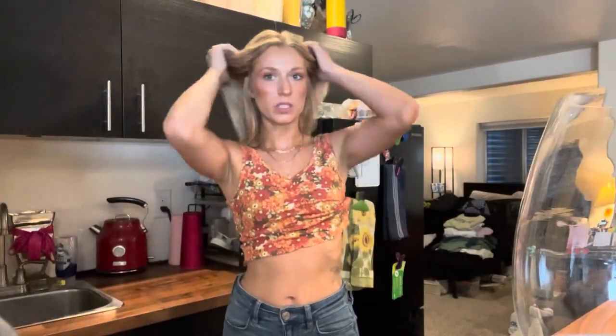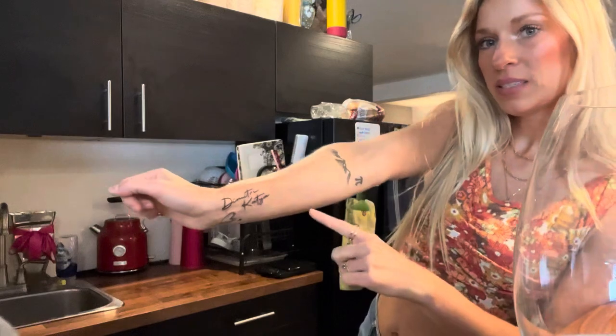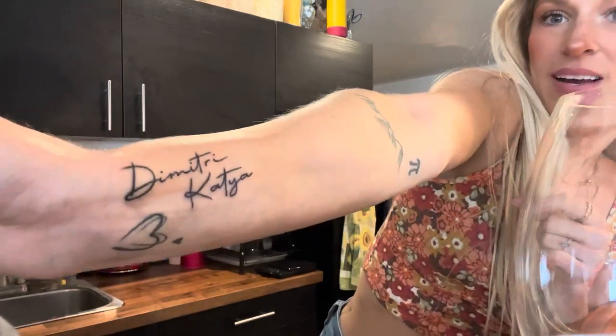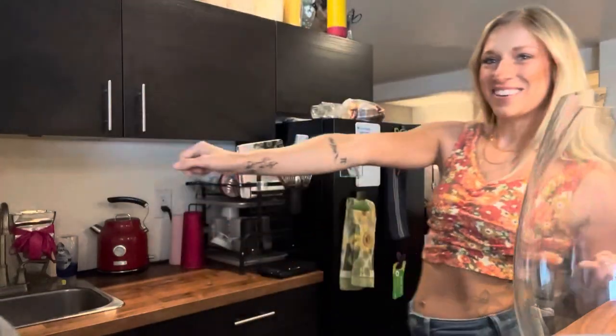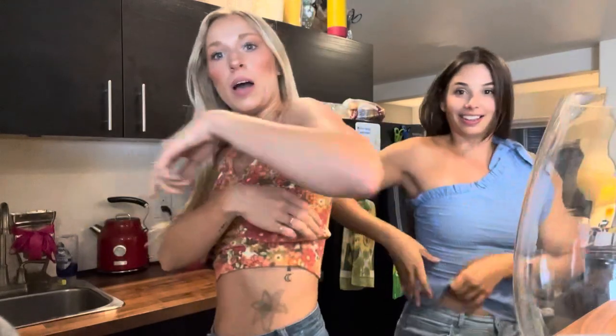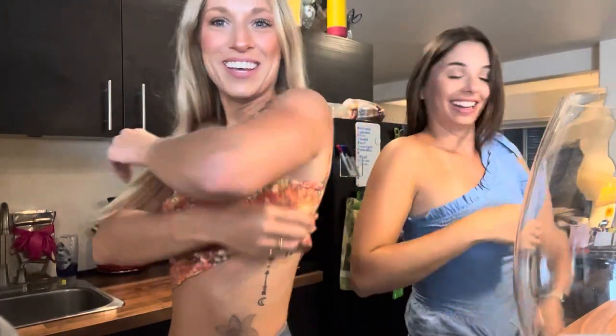We just got home, so I thought I would show you guys our tattoos. I got this one which is my kids' names - Dimitri and Katya - I'm obsessed, it's so cute. And then my bestie Alina and I got the Hebrew symbol - the 'Chai' - which means life. We're so happy, we love it!